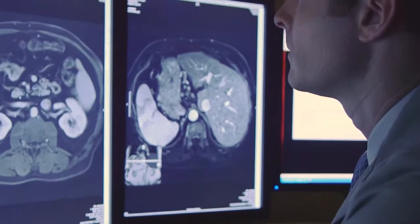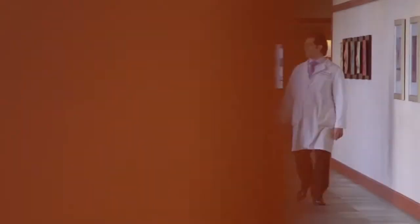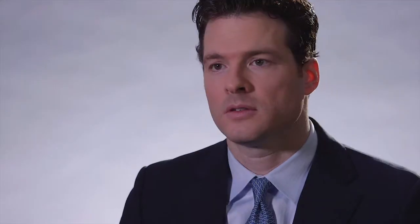I chose the field of interventional radiology because I wanted to be part of an innovative specialty in medicine. Interventional radiology is a very technology-dependent specialty, so as the technologies have improved, so have our capabilities and our treatment options.